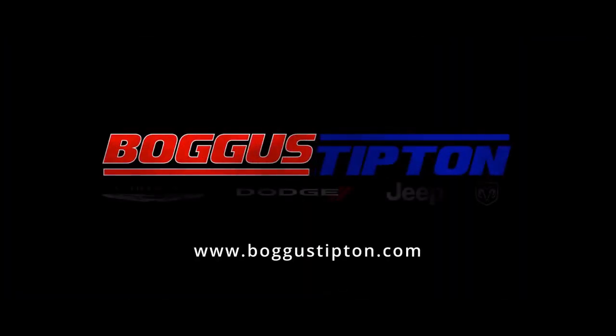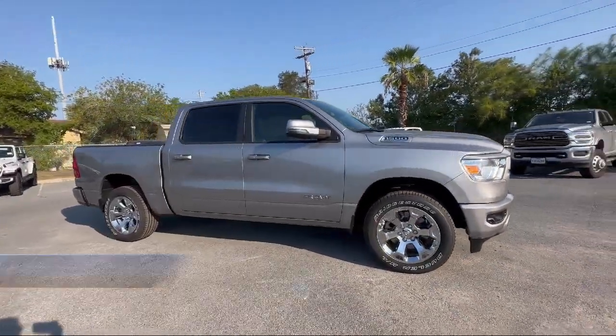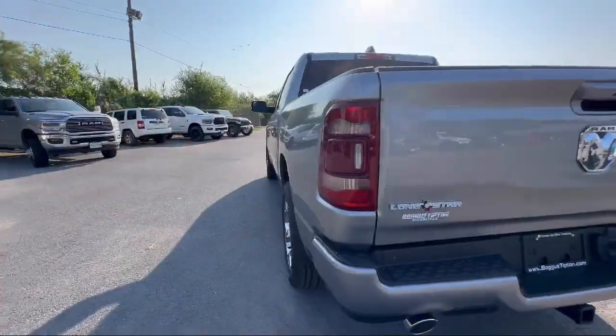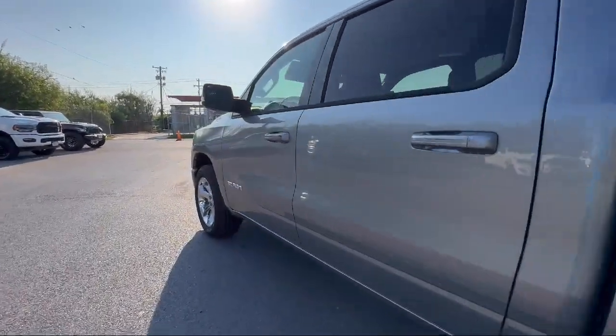Welcome to Bogus Tipton Chrysler Dodge Jeep Ram, and here's a look at another one of our great vehicles from our inventory. It comes equipped with leather steering wheel with auto tilt-away, park view rear backup camera, keyless entry, and Sirius XM Guardian emergency communication system.